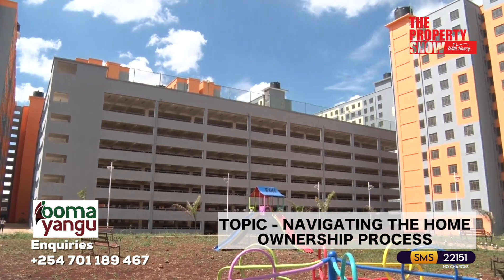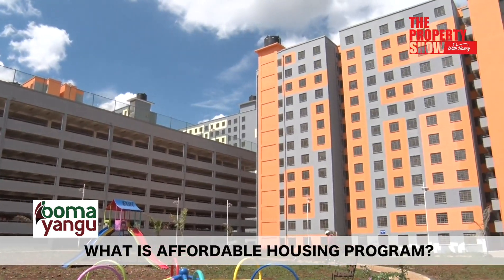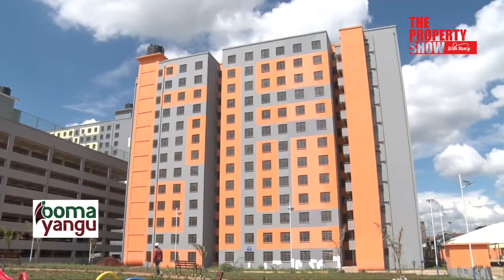Our topic today is the affordable housing programme in Kenya. Many of you have questions and so we aim to provide clarity. What is the affordable housing programme? The affordable housing programme is an initiative by the government that targets to deliver decent and affordable housing to low and middle income households. These affordable houses are being built and financed by private developers on both public and private land across the country.